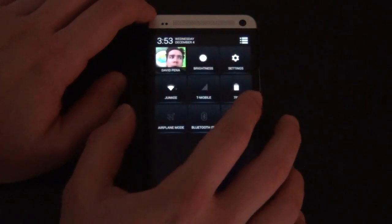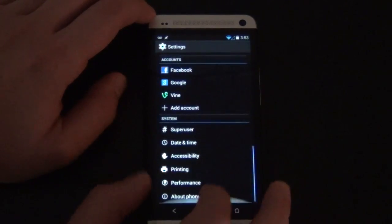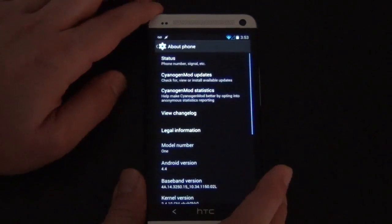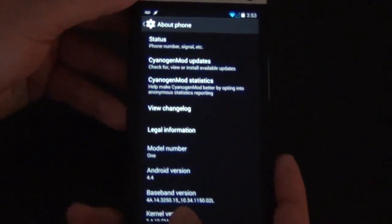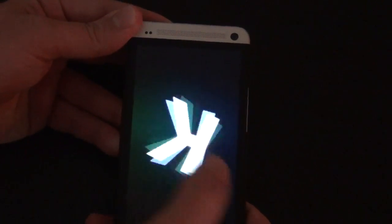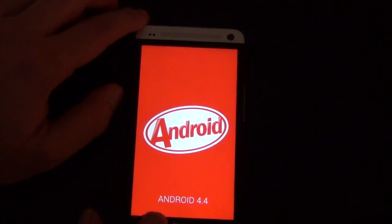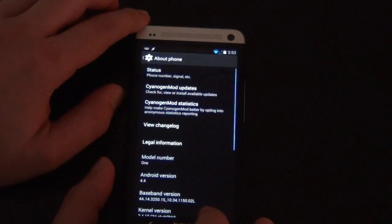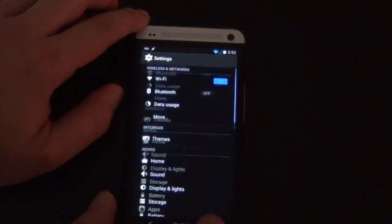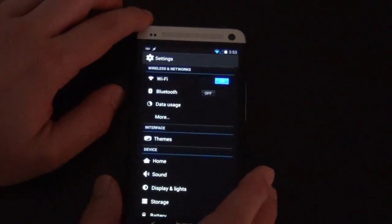But other than that, not really many other bugs. It runs silky-smooth. Not much to it either. Here's the build, of course. There's not much to it. The only thing they really added was themes, which I do have on — I have an alpha blue theme.